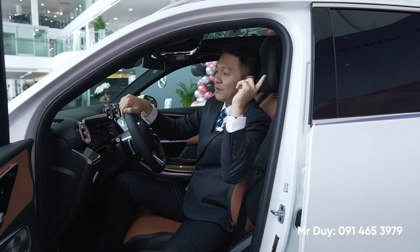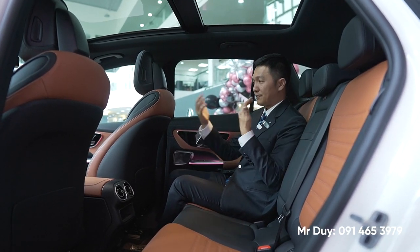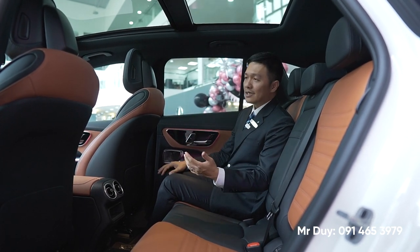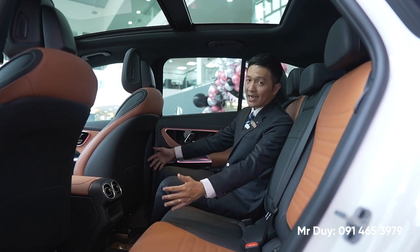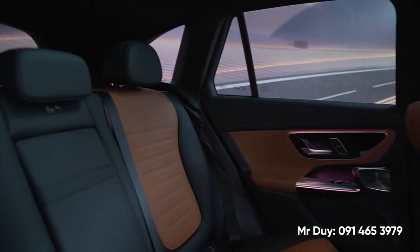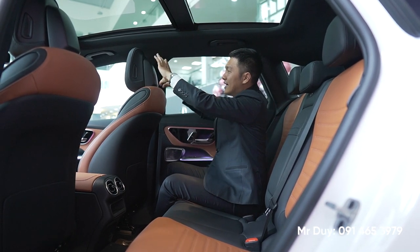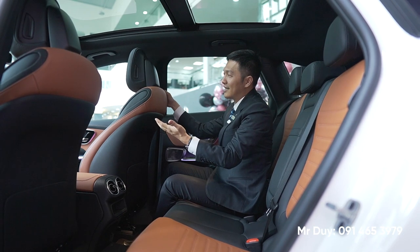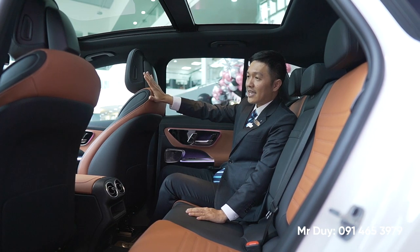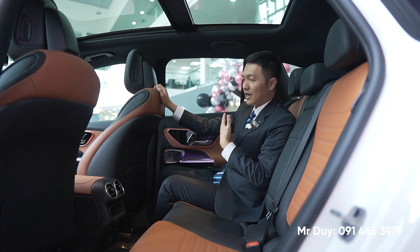Bây giờ Duy sẽ mời các bạn ra khoang sau để trải nghiệm. Thường với các chiếc xe được nâng cấp thì kích thước cũng sẽ to hơn so với phiên bản trước, giúp người ngồi cảm giác rộng rãi và thoáng hơn. Nhìn từ phía sau, phần gối đầu có 2 ti sắc ở đây và gối đầu được thiết kế đơn giản, truyền thống nhưng thể thao hơn, thêm phần cá tính và thú vị cho nội thất.